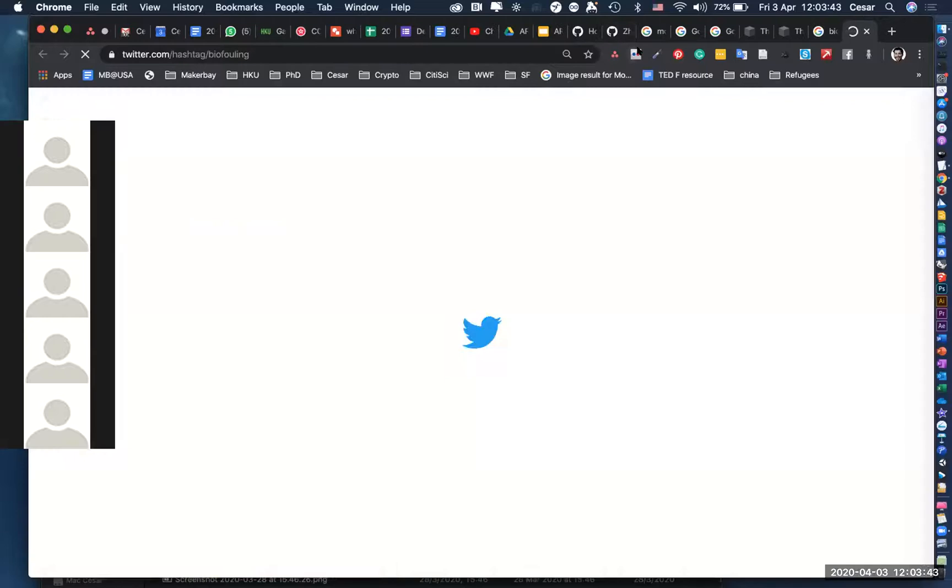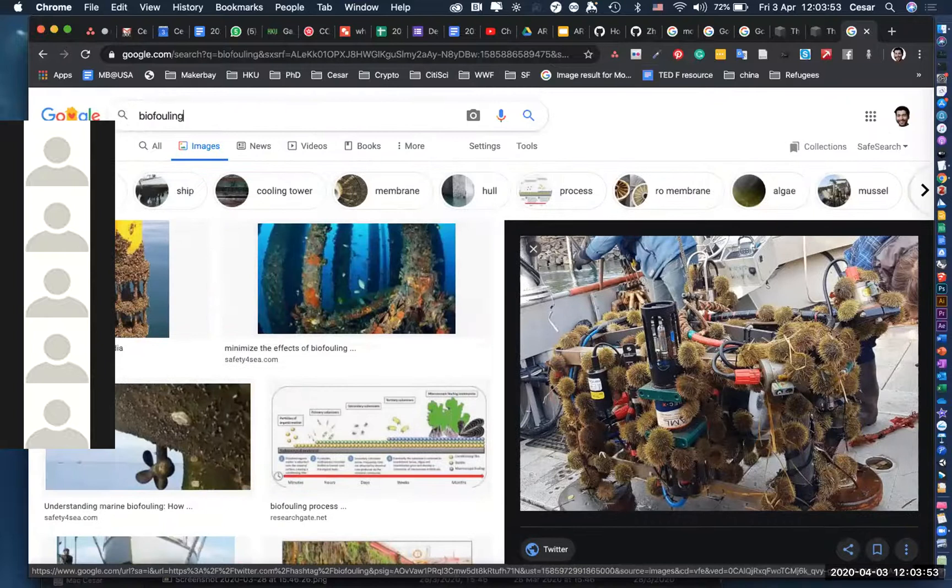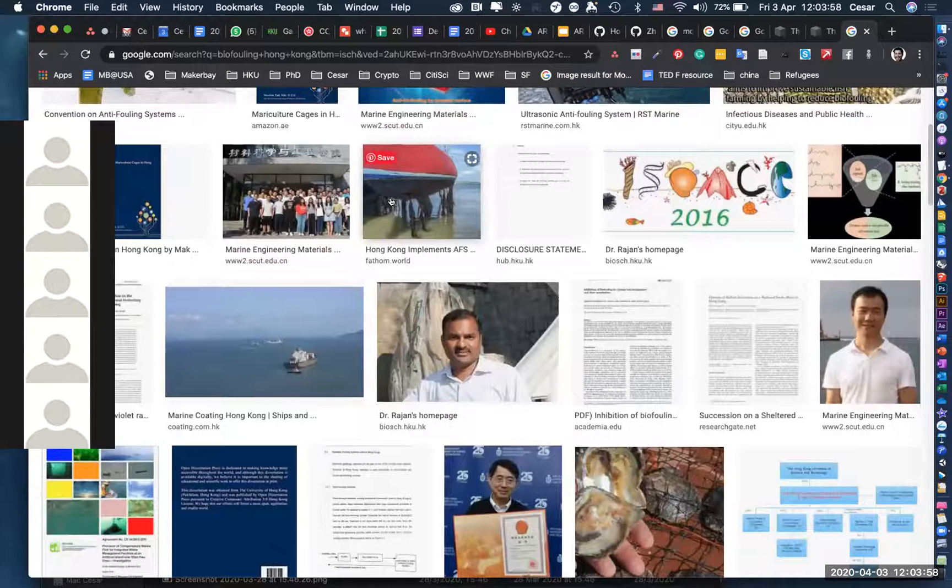I don't know what your fouling community in Hong Kong is, but I'm sure it's similar to ours — there are probably a lot of invasive species too, since it's a port.